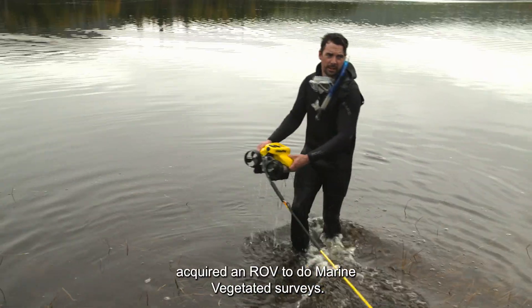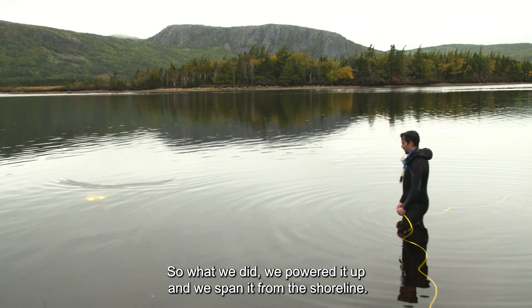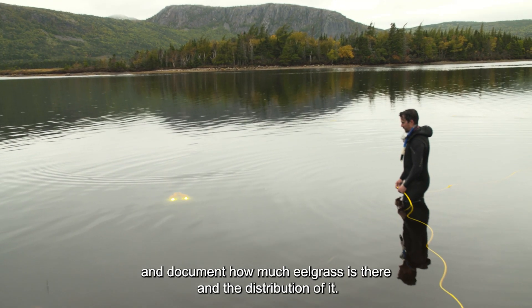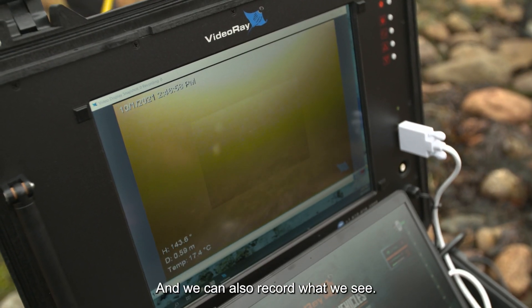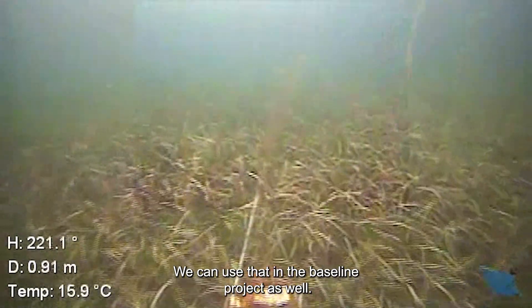We recently acquired an ROV to do marine vegetative surveys. We powered it up and deployed it from the shoreline — we have 140 meters of cable that we can use to go around from the shoreline and document how much eelgrass is there and the distribution of it. We can also record what we see and use that in the baseline project.